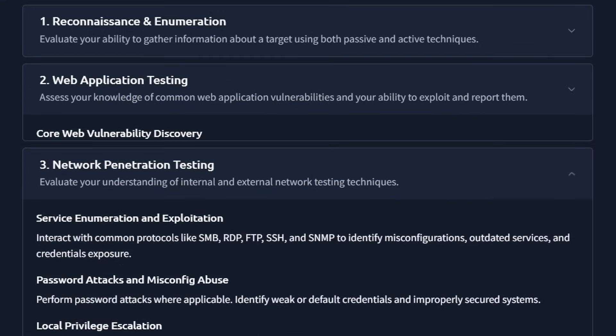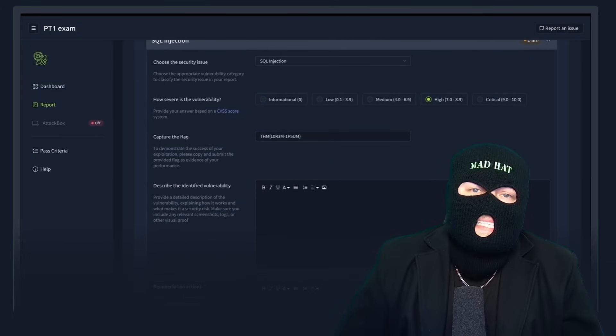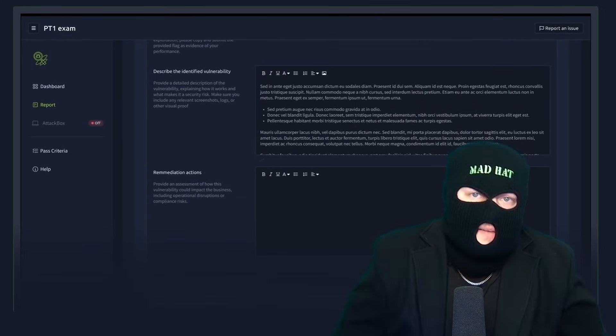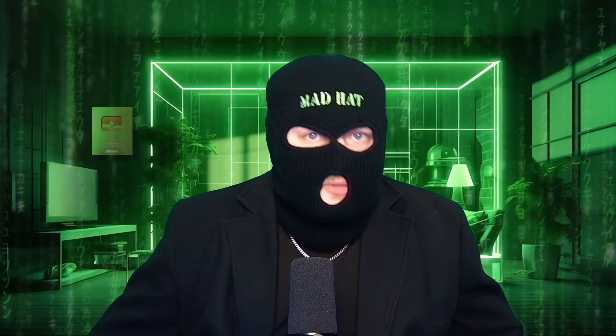They tell you exactly what vulnerabilities you need to find in each section, and once you find enough you write a report. This is huge — this is the bulk of a red teamer's life, the bread and butter. Breaking into things is fun, but at the end of the day you have to package it nicely and tell the business what they're doing wrong, how bad it really is in layman's terms — a plan of action they can understand and implement.